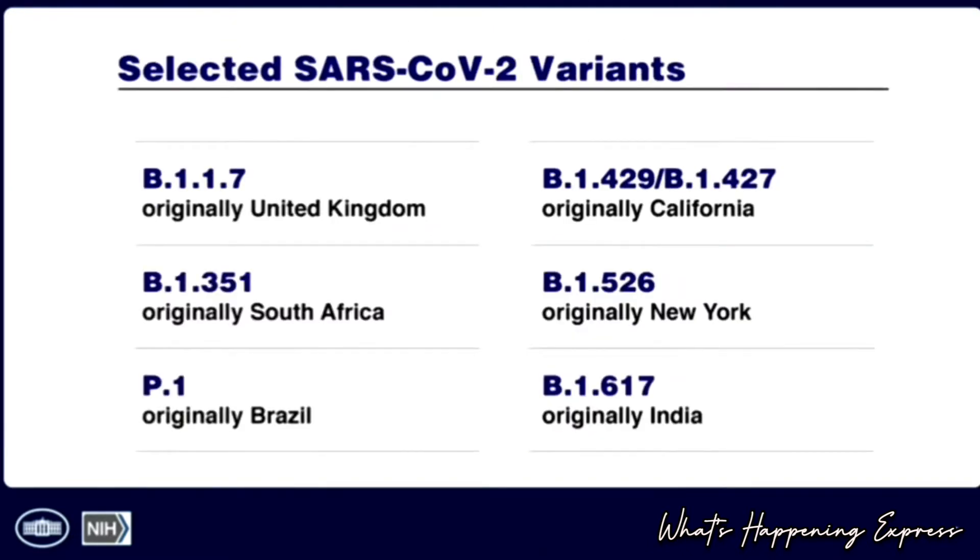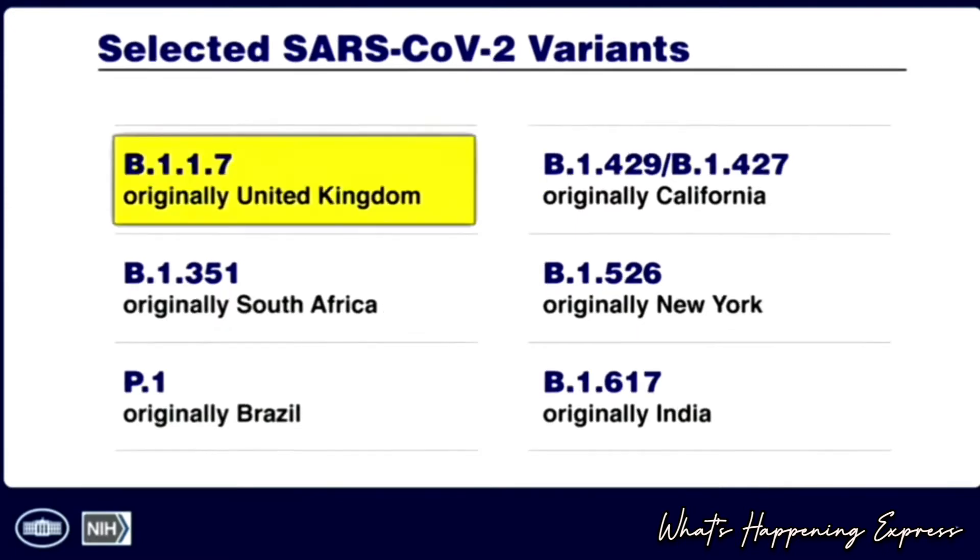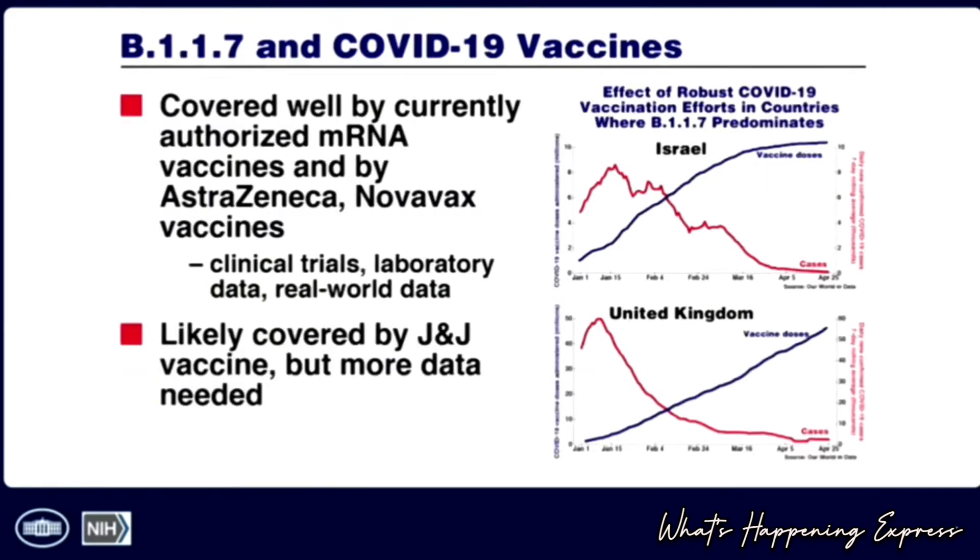Here is a list, very familiar to you, of a number of the variants that are in play throughout the world and in the United States. Let's go quickly through them. First, the B.1.1.7, the original UK variant, which has now assumed dominance in the United States.